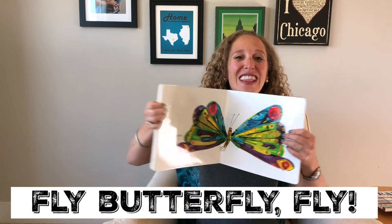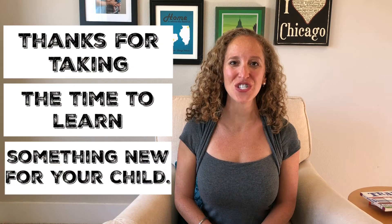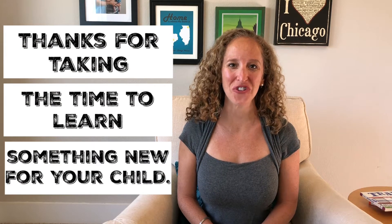Fly, butterfly, fly. Howdy, Elise here. Thanks for tuning in to Reading Boots and thanks for taking the time to learn something new for your child.